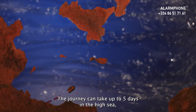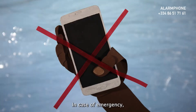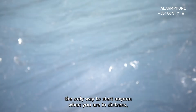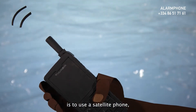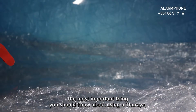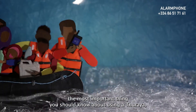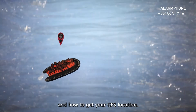The journey can take up to five days on the high sea with no cell phone signal. In case of emergency, the only way to alert anyone when you are in distress is to use a satellite phone, usually called Thuraya. During the journey, the most important thing you should know is how to make a call and how to get your GPS location.